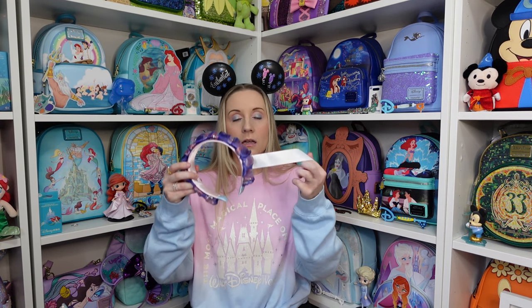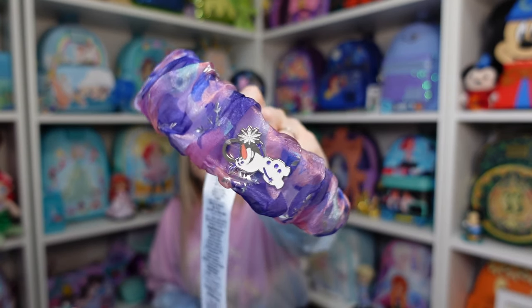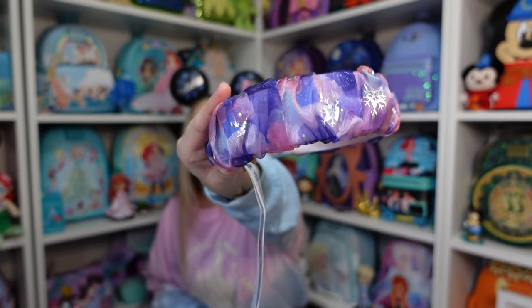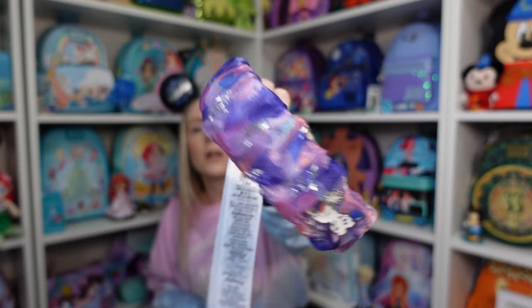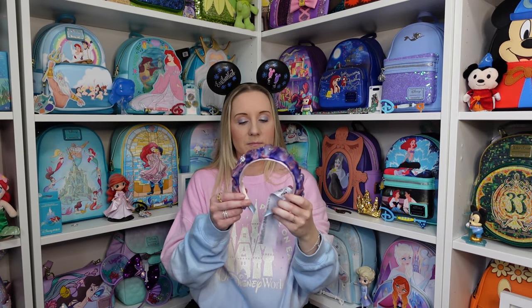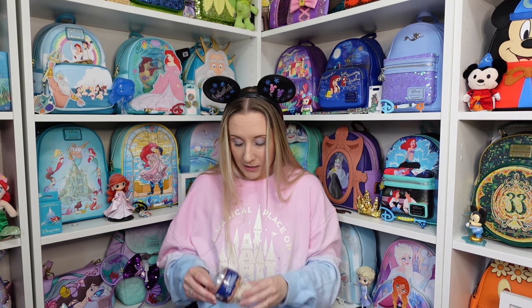This is a headband — I'll be cutting off the very long tag. It's Frozen and it says Olaf just there. I got it from the Norway Pavilion just after you exit the Frozen ride. It's a beautiful pink and purple shiny material over the headband — not silk, maybe like silk, but it's a beautiful headband.